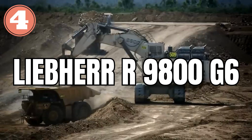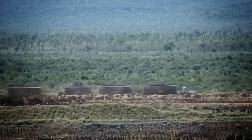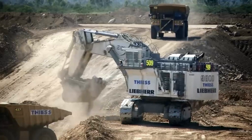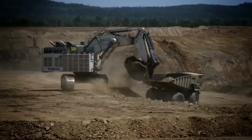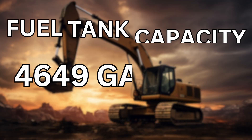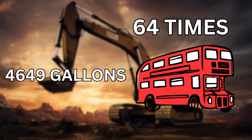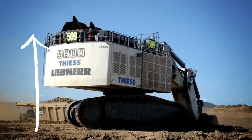Liebherr 9800 G6. It is so big in size that it has to be taken apart, shipped in multiple loads, and assembled again next to the site location. With an operating weight of 800 tons, this machine gives an output of 4,560 horsepower using electric motors. Its fuel tank capacity is 4,649 gallons — about 64 times more than that of an English double-decker bus. It is 34 feet tall.